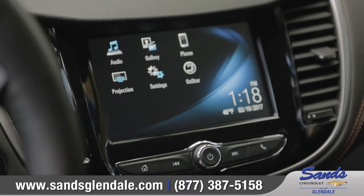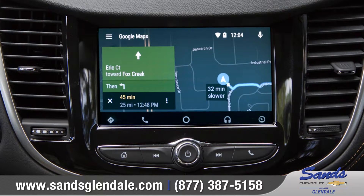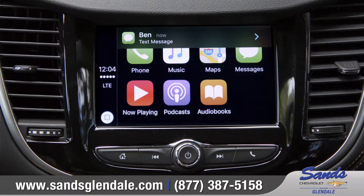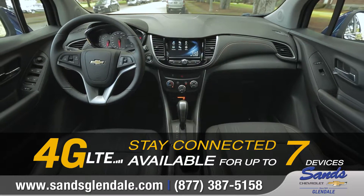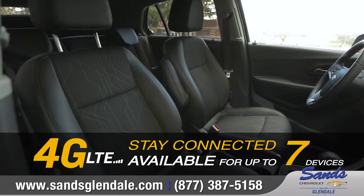Trax is equipped with the most advanced connectivity, including support for Apple CarPlay and Android Auto, all through the 7-inch touch display. And available built-in 4G LTE Wi-Fi turns your Trax into a wireless hotspot for up to 7 devices.